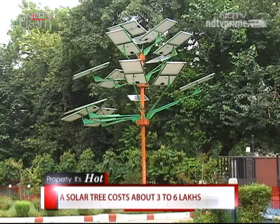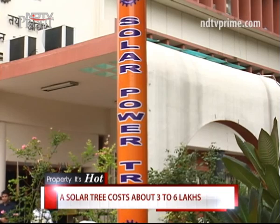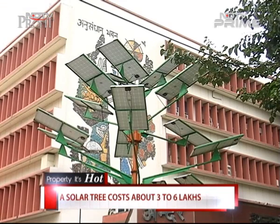Costing between 3 to 6 lakh rupees, the solar tree can electrify up to 5 households. While installation of a solar tree is easy enough, it still needs to be mass produced and pass the test of time before it is widely adopted.